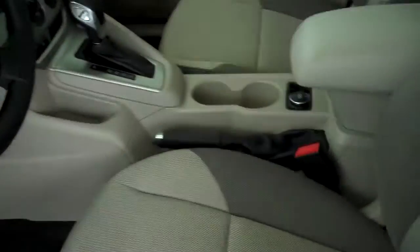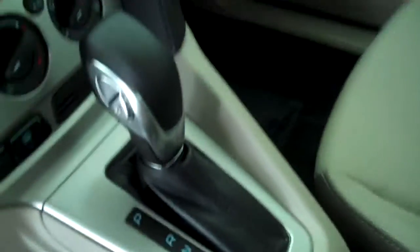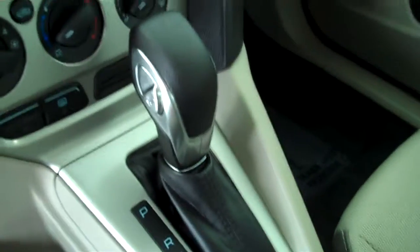It has a medium light stone interior, cloth seats, a console, bucket seats, automatic transmission, and shifters on the console.